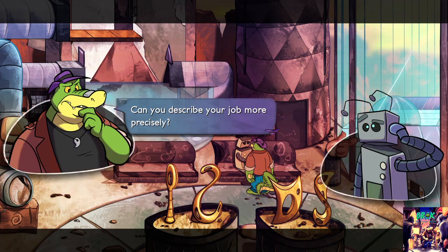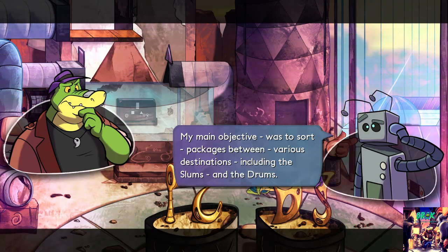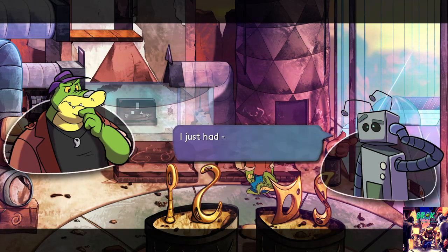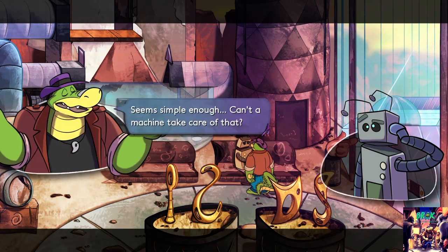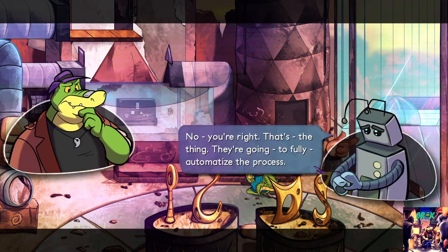Can you describe your job more precisely? My main objective was to sort packages between various destinations, including the slums and the drums. Packages were automatically sorted by size and shape to fit the pipe leading to their target. I just had to push the correct buttons: square button for square packages, triangle button for triangle packages. Seems simple enough — can't a machine take care of that? That's the thing, they're going to fully automatize the process.